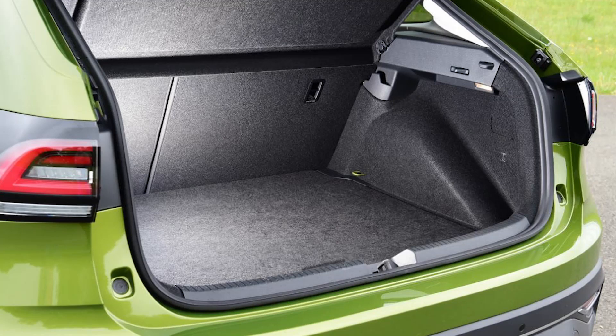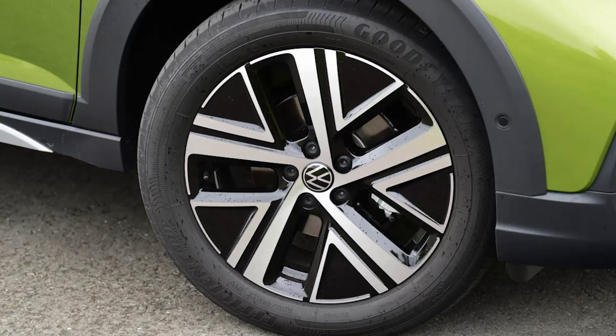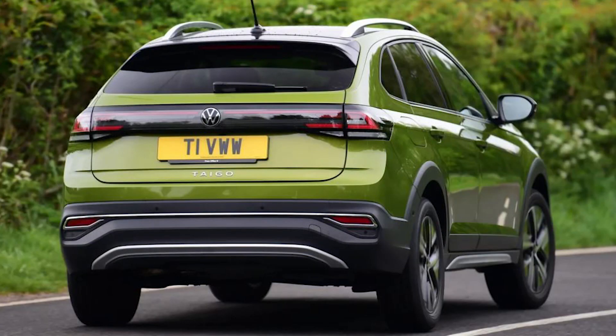Coupe SUVs have often been criticized for being the epitome of how to make something less fit for purpose, but also more expensive to buy than the standard model on which they're based. Premium manufacturers such as Audi, BMW, and Mercedes have applied this strategy to a raft of their own models and achieved decent sales success. Why? Well, the fickle finger of fashion has a lot to answer for.